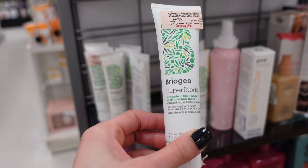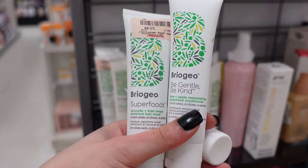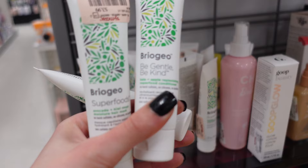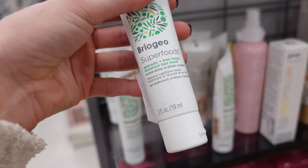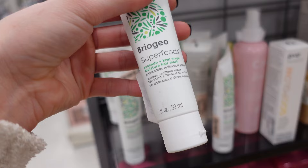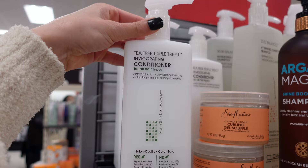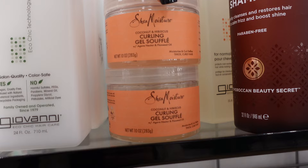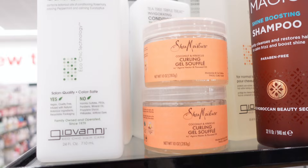I've heard a lot about Briogeo. This is a superfood moisture hair mask, and I'm going to pick up two or three of these because they're $3.99 each. I really want to try these in my hair — it's with avocado and kiwi mega moisture hair mask. There's also a conditioner — Be Gentle Be Kind kale and apple replenishing superfood conditioner. I'm going to pick up three of the hair masks. They also have the Giovanni Tea Tree Triple Treat invigorating conditioner — this stuff works so great, it's so lightweight and super easy to detangle your hair with. And then they also have the Shea Moisture Coconut and Hibiscus Gel Soufflé — this stuff works absolutely amazing.